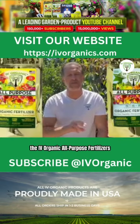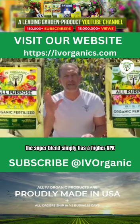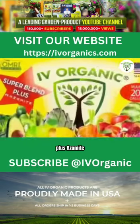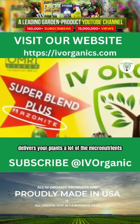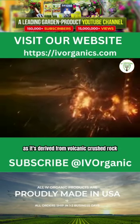The Ivory organic all-purpose fertilizers are a super blend and premium blend mix. The super blend simply has a higher NPK plus Azomite, and Azomite delivers your plants a lot of the micronutrients as it's derived from volcanic crushed rock.